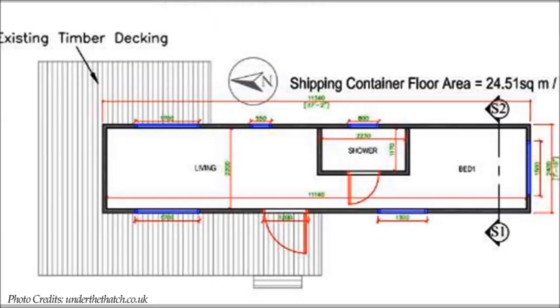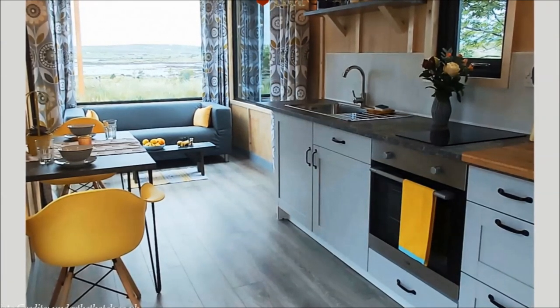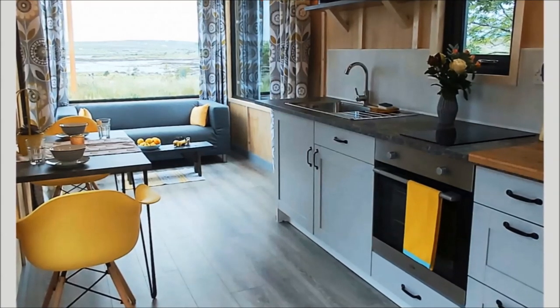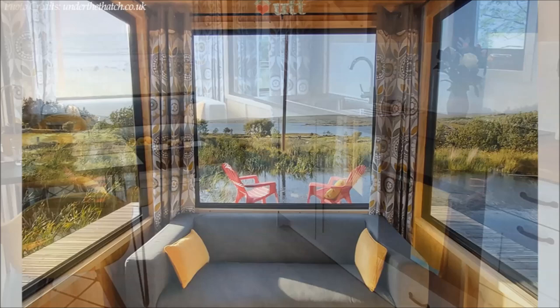The space is split between a bedroom on one end, a bathroom in the middle, and a kitchenette in an open-plan living space on the opposite end of the container. The living room assumes a linear arrangement where all the indoor functions are placed along the interior walls, creating enough room for open-plan living and unobstructed movement between functions.